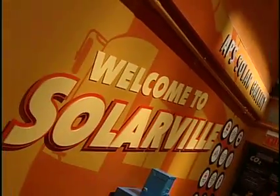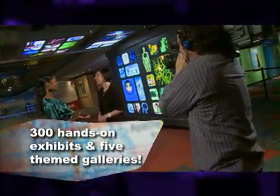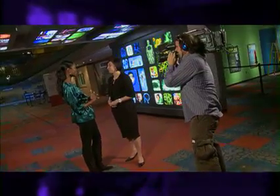We have tons of galleries, over 300 hands-on exhibits, all different themes, all about science. It's a big space and you have a lot to offer under one roof. Tell me more about some of the exhibits you have here on site.